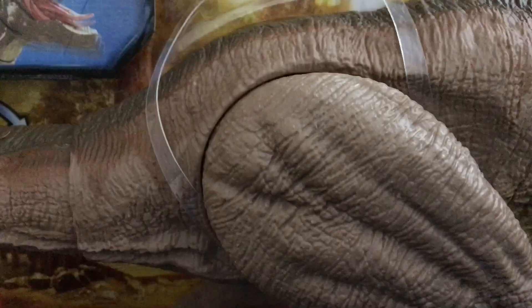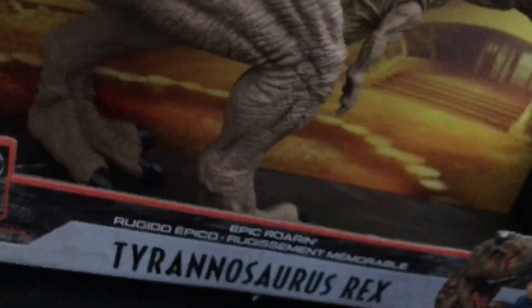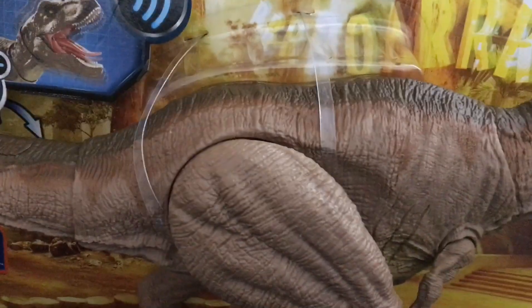Alright guys, come back with another video and for today's video we have a special review. Like I said in the last video, I was going to be reviewing more of my custom Jurassic World vehicle, but I am still going to be doing that. Today we are going to be reviewing the Mattel Jurassic World Epic Rolling T-Rex.